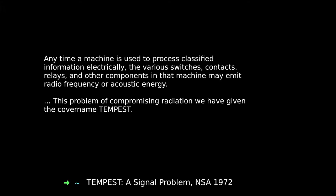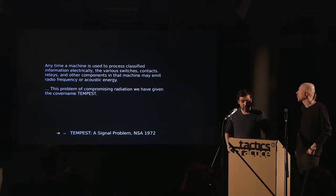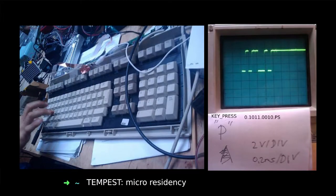As mentioned, it's really hard to not transmit. Everything electrical we interact with — everything we do on our computers — the information being processed is directly proportional to its electromagnetic field. This has been studied by surveillance agencies for a long time. In 1972 there was a classified program called Tempest dealing exactly with this: any time a machine processes classified information electrically, the various switches, contacts, relays, and components may emit radio frequency or acoustic energy.